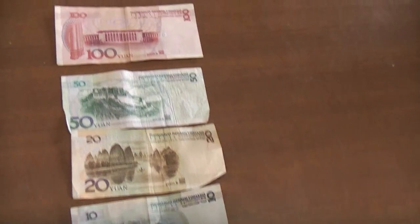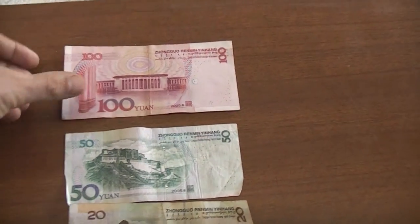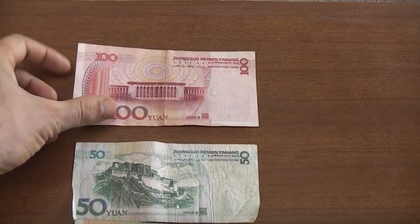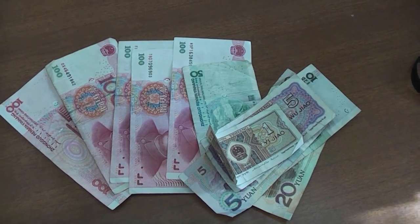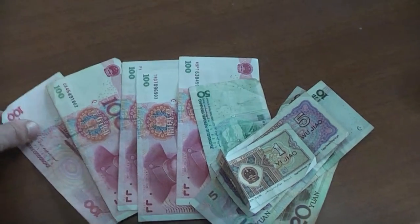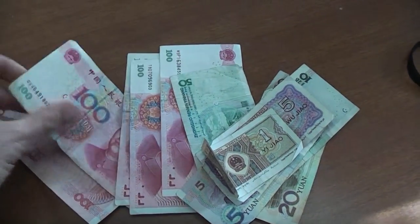So those are the different denominations you're going to see and use. You'll probably use the 100 yuan a lot because it is quite a low value currency, and this is what you're going to get from ATMs.